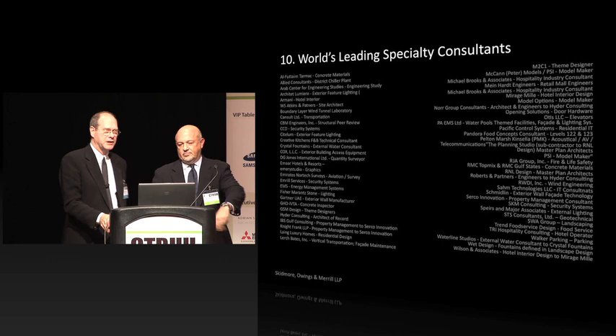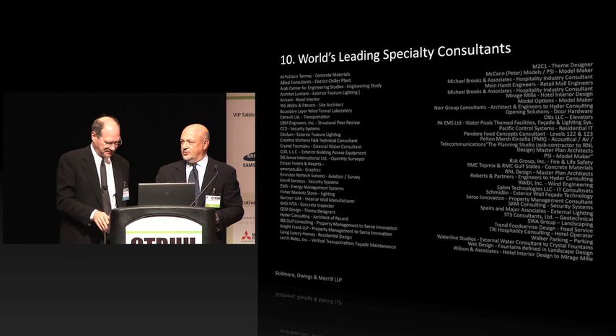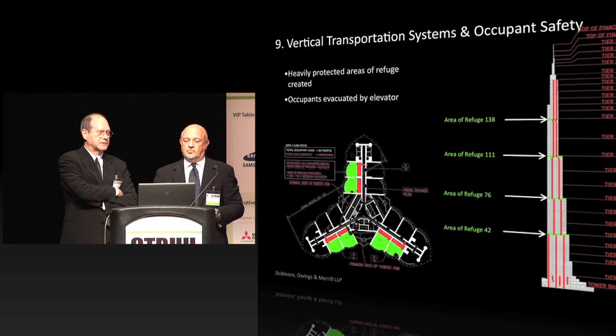Many of the people here in the room worked on Burj. Certainly vertical transportation — especially in the time after 9/11, the whole question of how do you service something that's so tall, how do you get people out — a tremendous amount of work was done on that. It's very critical in all tall buildings, but certainly in this one it was a major consideration.